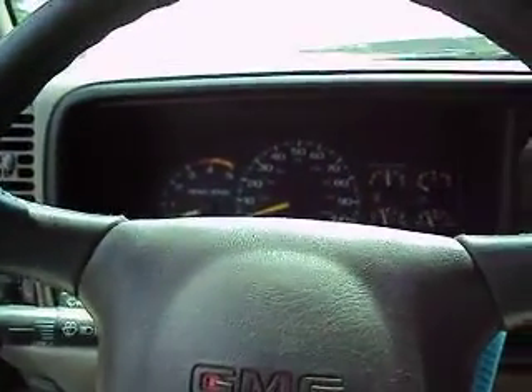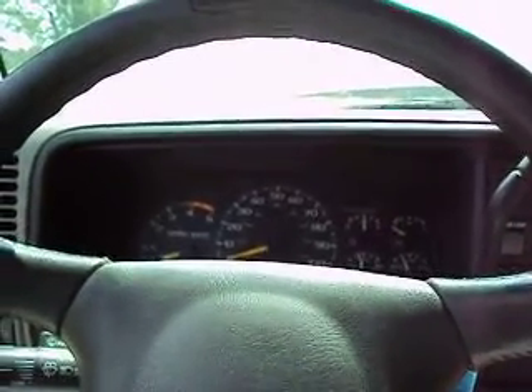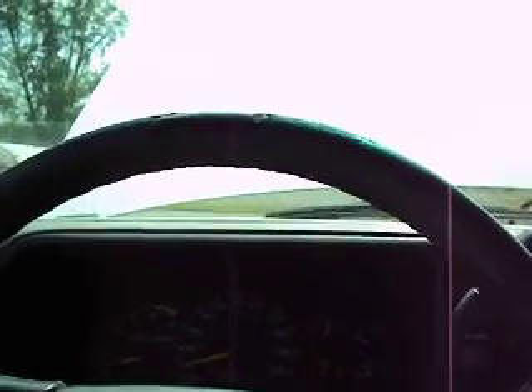Hello, you're looking at a 1998 GMC 3500 SLV pickup truck with a 6.5 turbo diesel engine in it. Great truck for towing — an unbelievable amount of torque and horsepower. It would be great for towing a fifth wheel or any type of trailer, or just using it as a pickup truck.